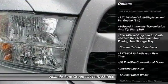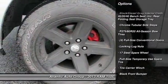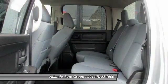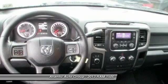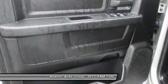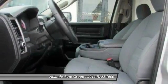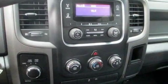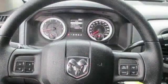Here are some of this vehicle's great options: front air conditioning, front and rear floor mats, four-wheel drive, security package, fog lamps, power door locks, electronic stability control, a day-night rearview mirror, side curtain airbag, and front stabilizer bar.